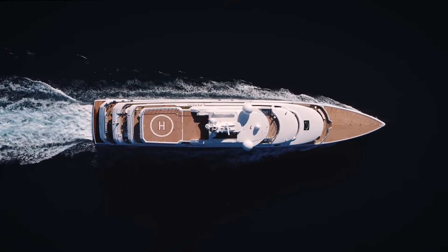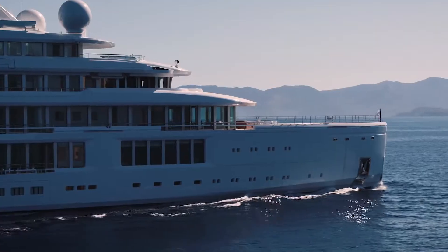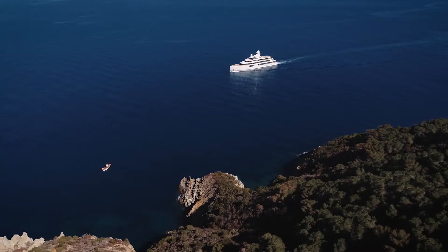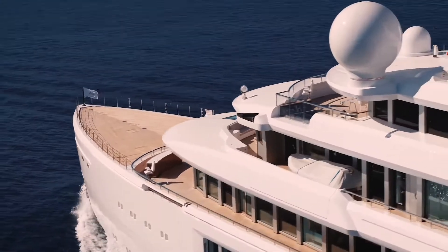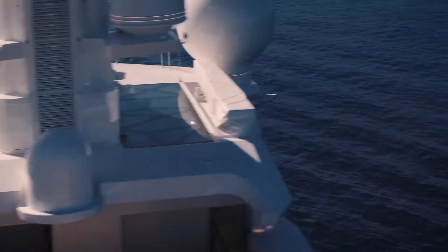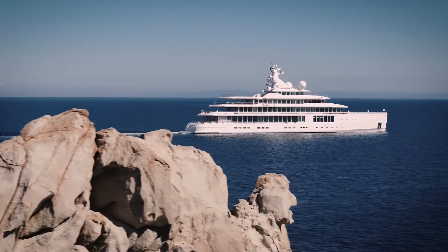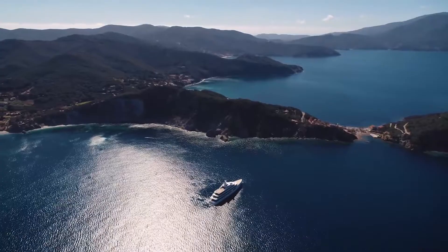With diesel-electric power, azipod propulsion and advanced high-tech battery technology, Luminosity can cruise for 8,000 nautical miles at a speed of 10 knots. She is a true world cruiser.